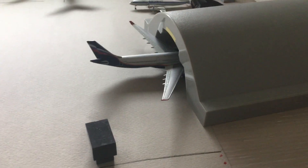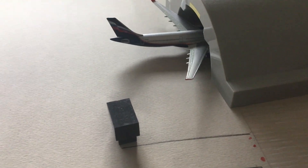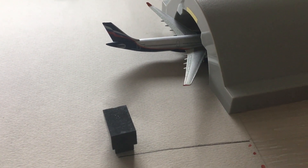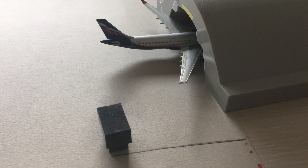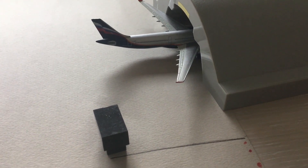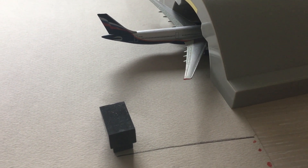Next to it at the back we have an Aeroflot A330 — either a 200 or 300, I'm not sure. As you can see, its wingtips are kind of broken, so it's just going to maintenance to be cleaned and made new.